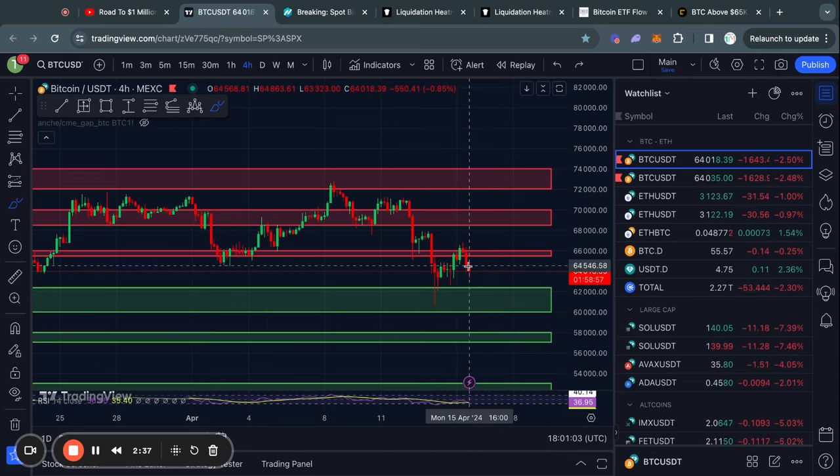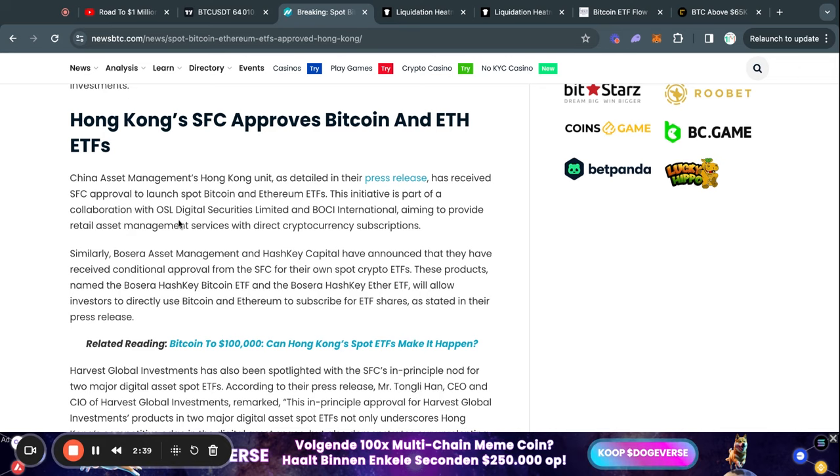However, there are also some bullish catalysts, like the Hong Kong ETF approval, where they approved a Bitcoin and Ethereum ETF, which is very significant, especially for Ethereum. I'll get into that later in the video.